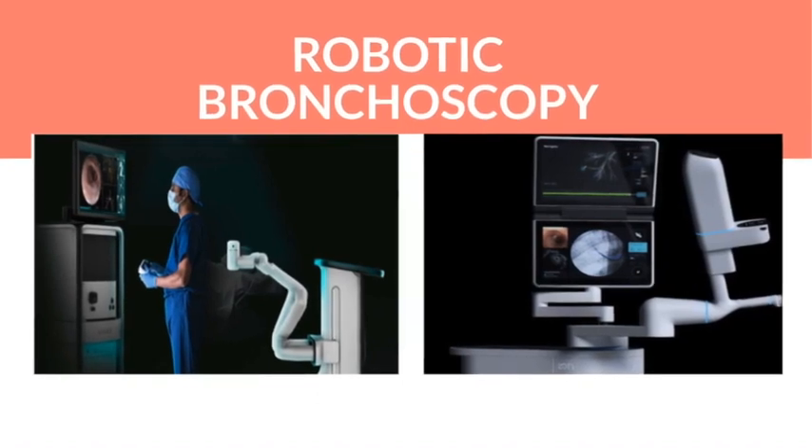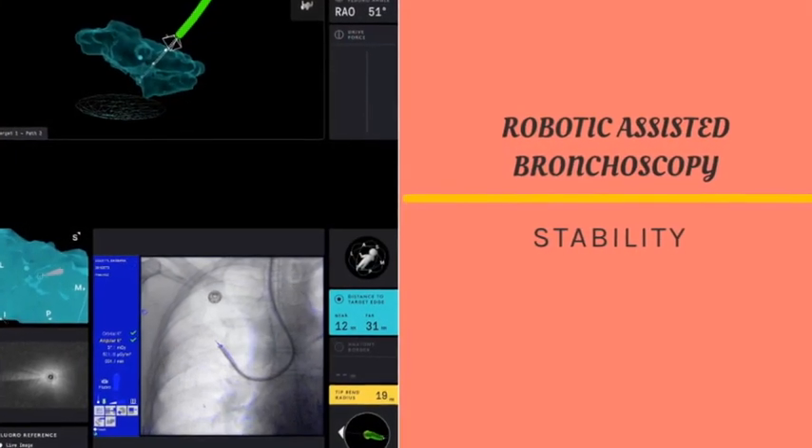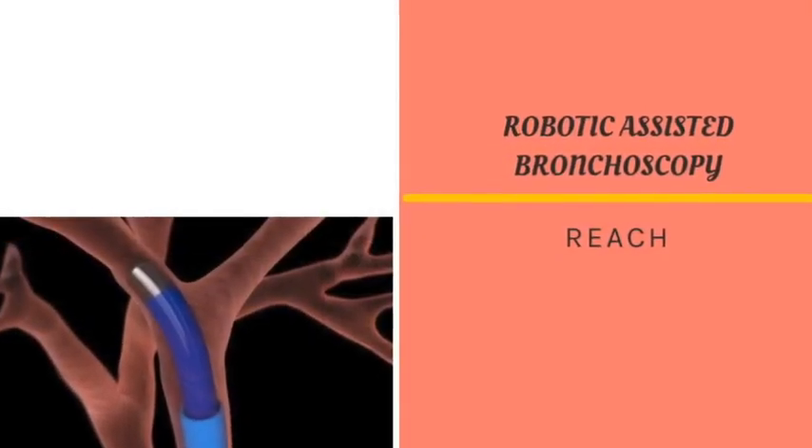Robotic bronchoscopy has been a hot topic in pulmonary medicine in the past two or three years because of its ability to reach smaller lesions. This ability first and foremost comes from the stability of the scope to stay in shape, ensuring precision of the biopsy. In addition, the new design of smaller-size bronchoscopes allows the bronchoscope to reach peripheral areas of the lung.